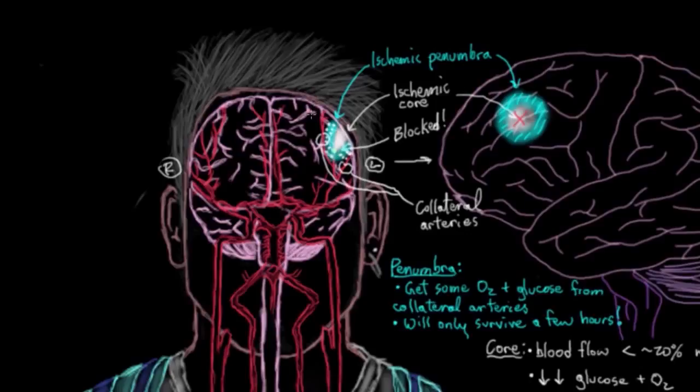Two more penumbra points: first, the more collateral blood vessels you have, the more penumbra neurons you have, which is a good thing because neurons aren't just outright dying off. Those collateral arteries also have to not be blocked. In this drawing, this penumbra exists because these collateral arteries are still patent and open. However, if the blockage happened further down before each collateral branches off, none of those arteries would have blood in them, so this penumbra wouldn't exist — all of it would be dead core. There might then be other collateral vessels creating a different penumbra instead.